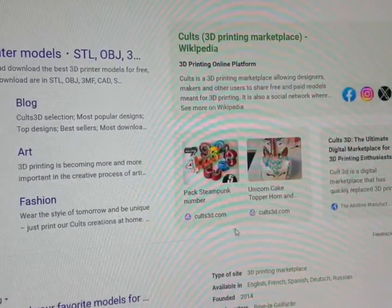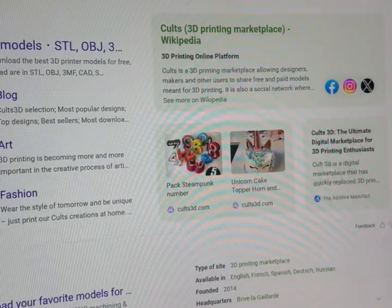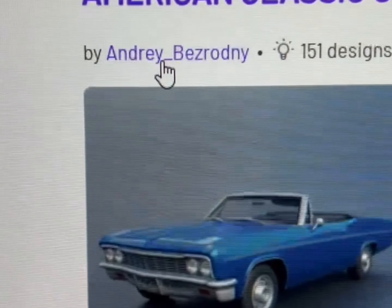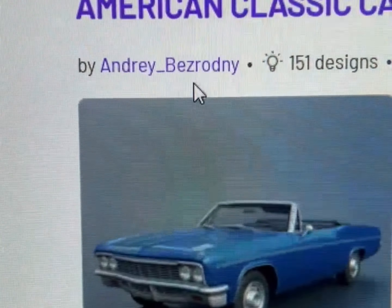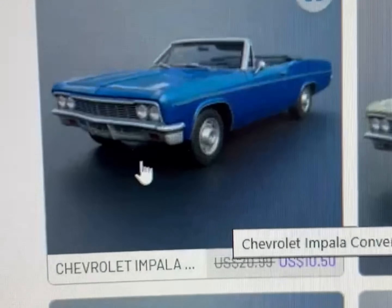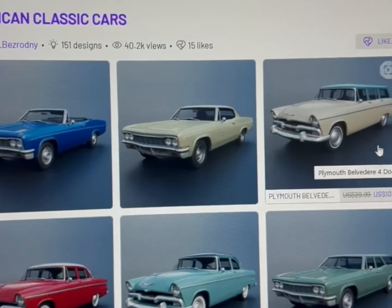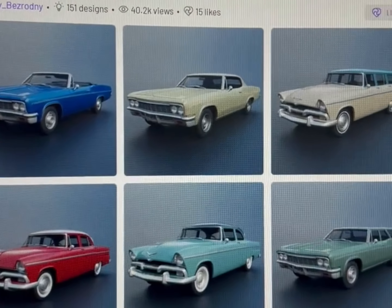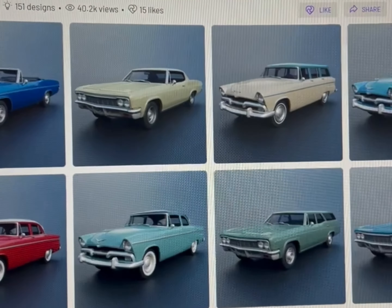For 3D printing stuff I use Colts 3D, and one of the designers I use is Andre Bezrodny. This is one of his new cars that he just released — you can see it's on sale for $10.50. Most of the cars are $10.50, there's one that's $20. It depends on what sale is going on. If it's still at full price, go over to CG Trader — that's the other place I buy from.